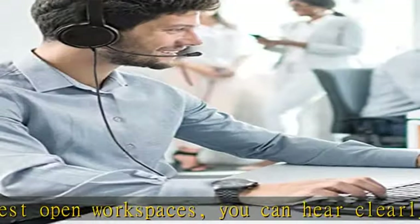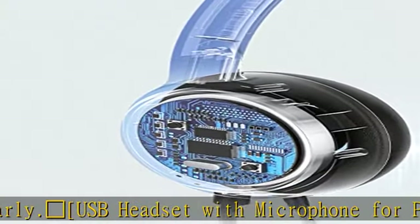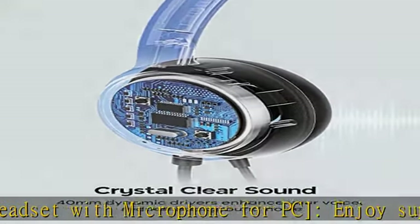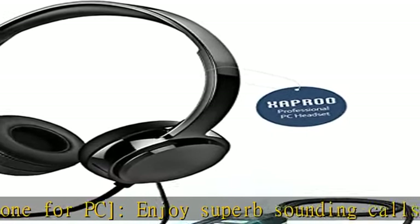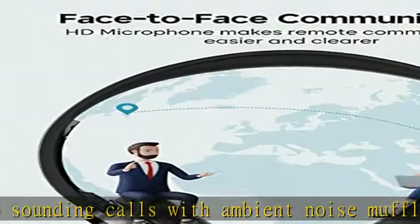The computer headset with microphone features 3.5 millimeters and USB dual connections. You can connect to PC, tablets, cell phones, and more devices with the 3.5 millimeters audio cable, or connect with a USB cable for additional connection ways.